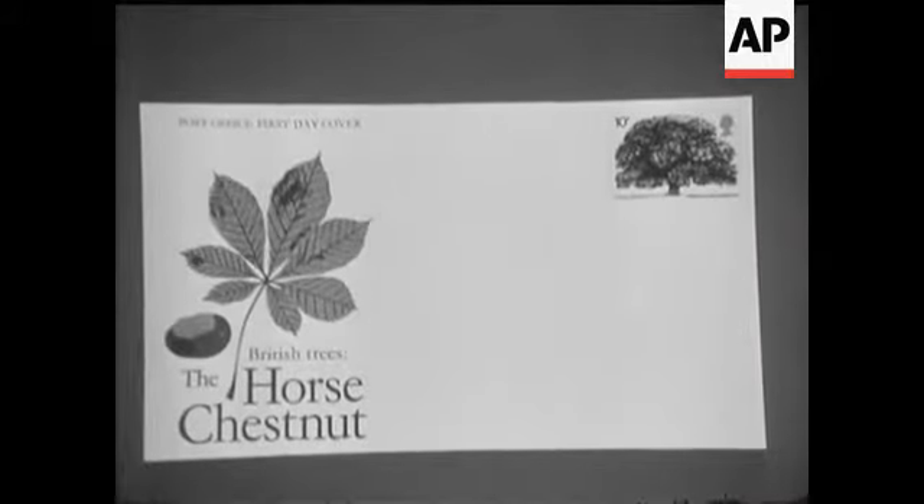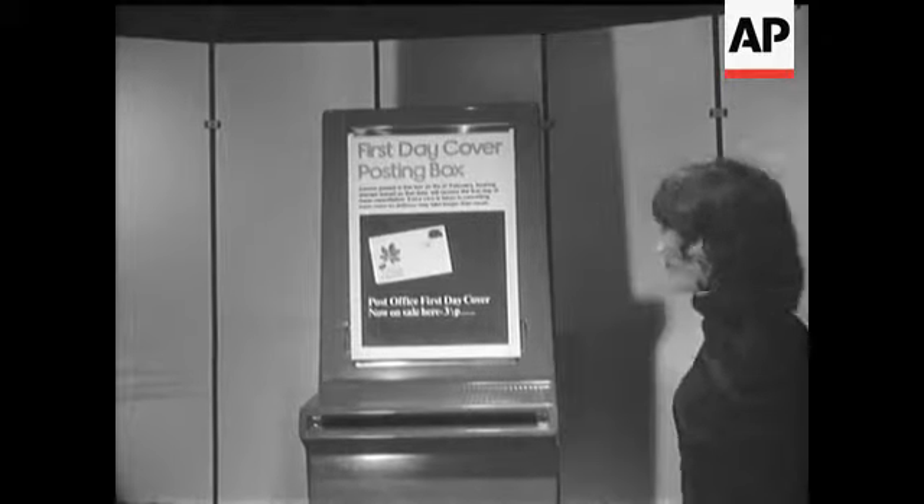First day of issue covers with the new stamp can be posted in a new philatelic post box, so post early.